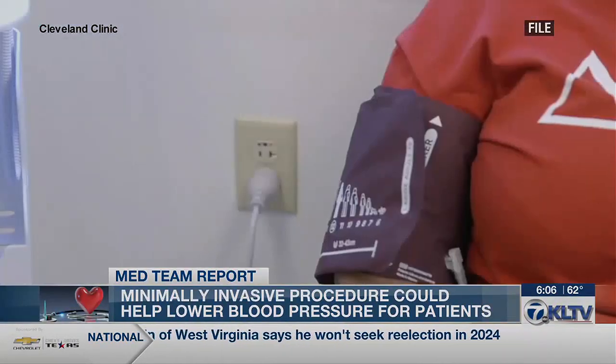East Texas is really a ground zero for hypertension. Cardiologist Dr. Frank Navetta says there are many reasons people develop high blood pressure in this area.